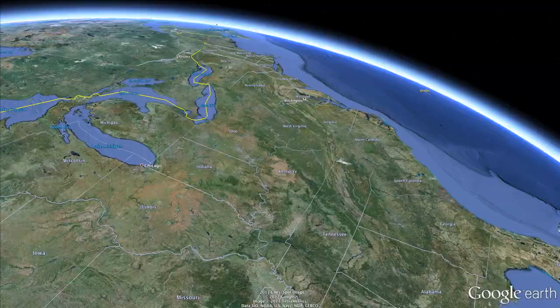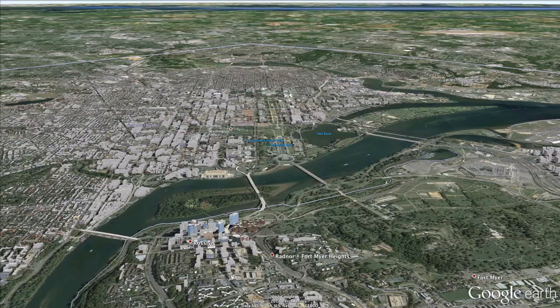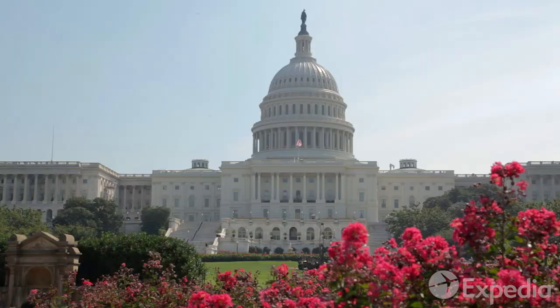Washington, D.C. is situated on the east coast of the USA, along the banks of the Potomac River. The city has an area of just under 70 square miles, but it sure packs a lot in.